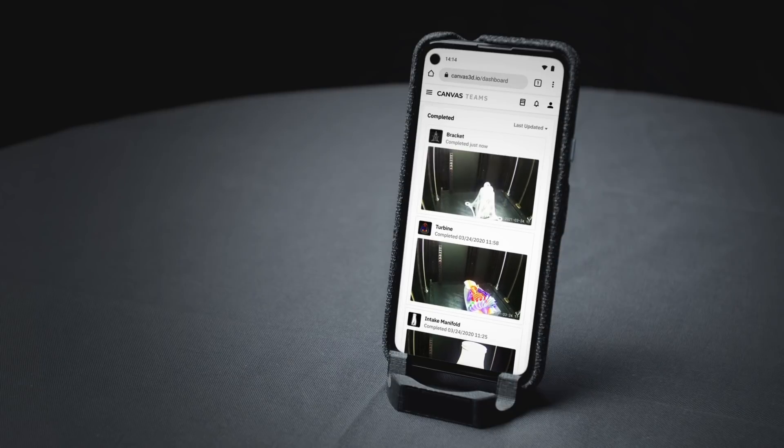Our Element product line's large build volume, modular hotend, and intuitive workflows means you will spend more time printing and less time testing and tuning your profiles. One of our early customers at RockMass Technologies were able to explore the benefits of Element printers and what they could bring to their prototyping and production workflows. Let's take a look.